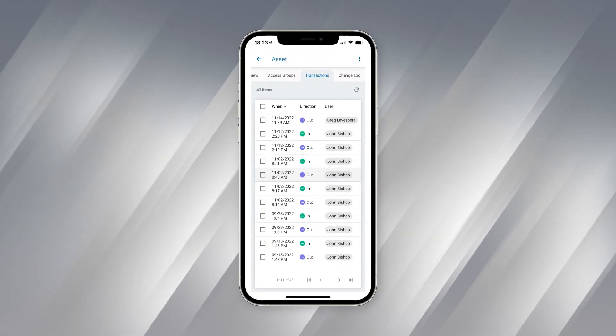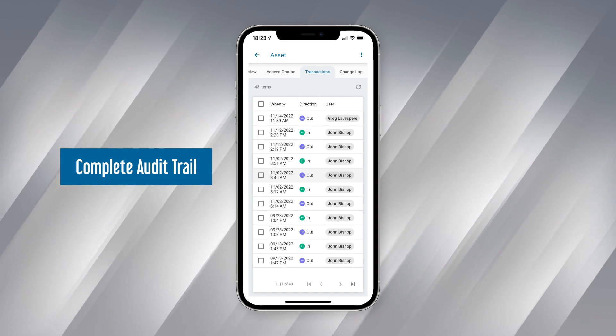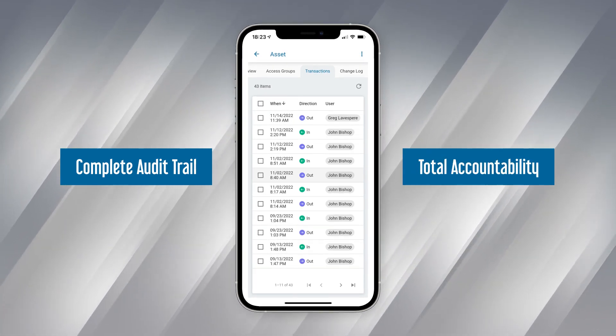Throughout the transfer process, Keeper Go maintains a complete record of the chain of custody for reporting integrity and total accountability.